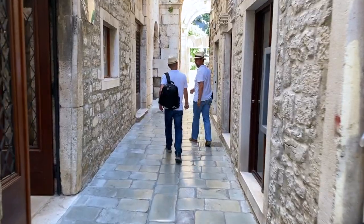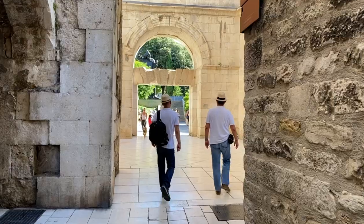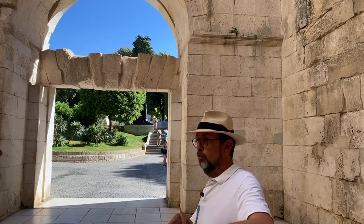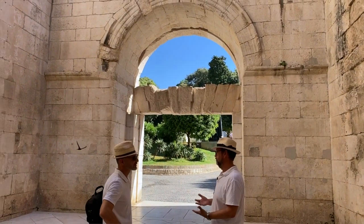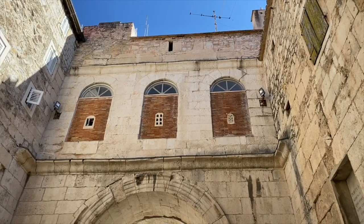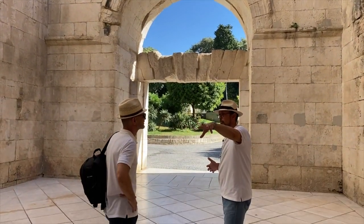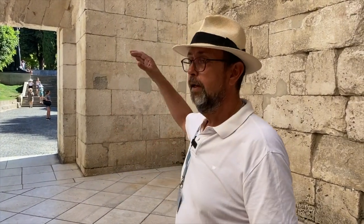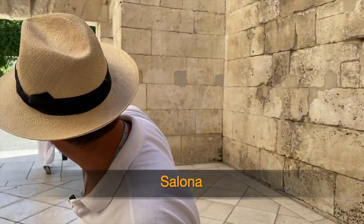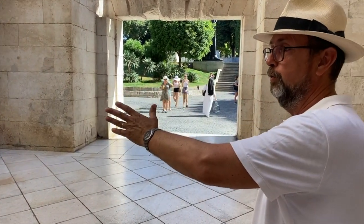Getting closer to the Golden Gate. From the moment we entered the palace through the Bronze Gate, it was possible to come all the way here without turning — that's the beauty of Roman architecture. The Golden Gate is named so because it was the end of Cardo, that Roman street going from the residence northbound. Here was the beginning of the Roman road that would take you to Salona — and even today, when you cross the little park on the other side, there is a road that leads straight to Salona.